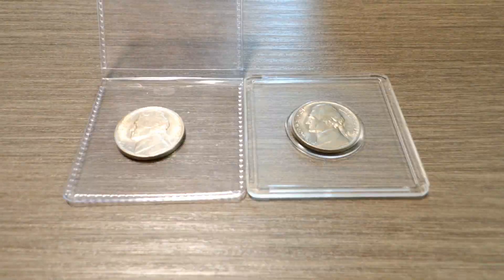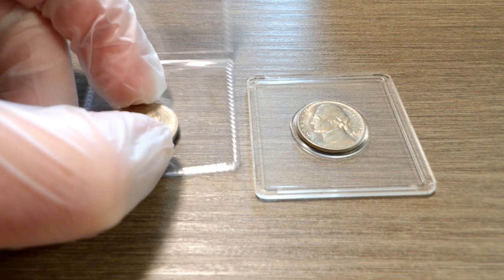Hey guys, welcome back. In this video I'm going to show you two 1938 Jefferson Nickels — that's right, the first year of issue. They are both Denver mint and both in really good condition.